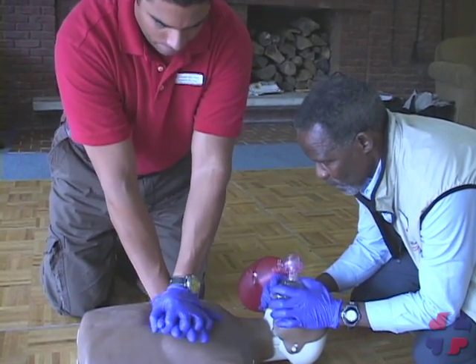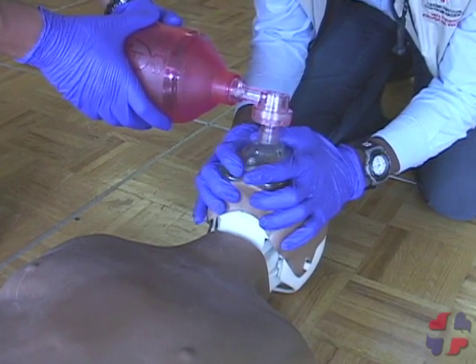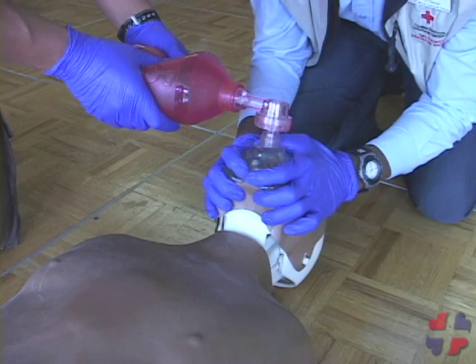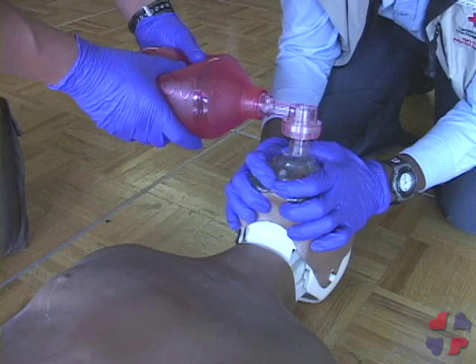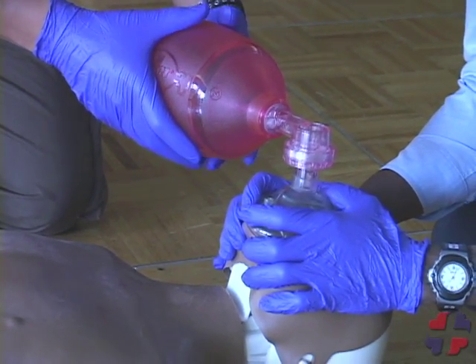A BVM, or bag valve mask, is used with two people. One rescuer positions the mask with a tight seal and opens the airway. The second rescuer provides ventilations by squeezing the bag until the chest rises. The bag should be squeezed smoothly to not force in too much air.